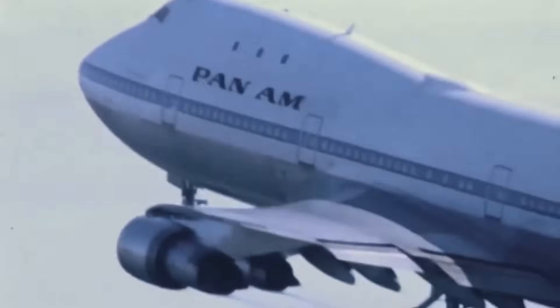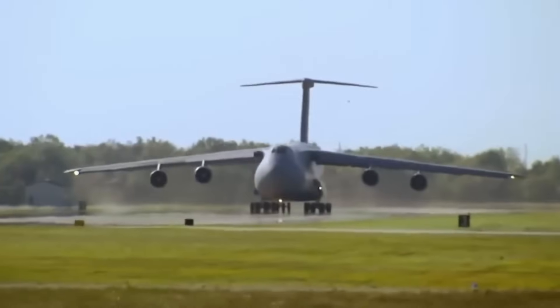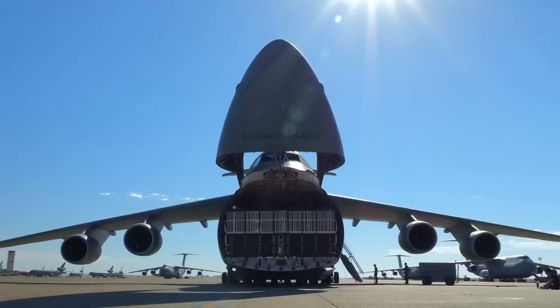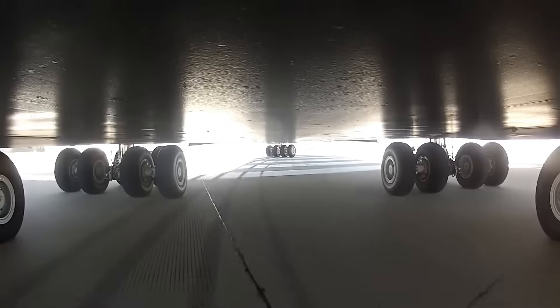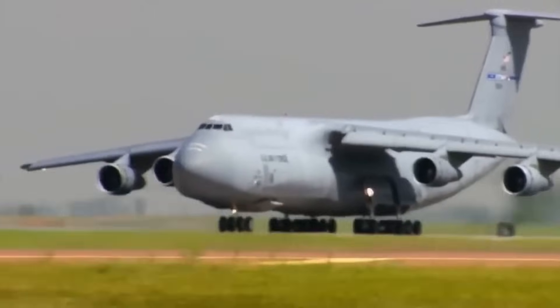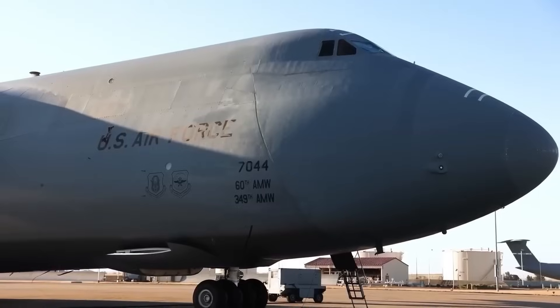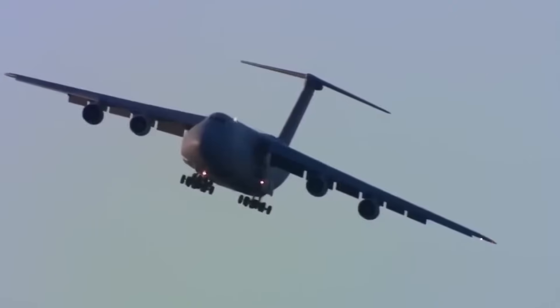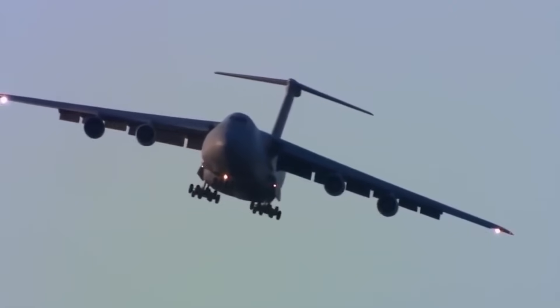Existing aircraft like the C-133 Cargomaster were maxed out. Thus, the military dreamt up the ultimate heavyweight champion of the skies — a strategic airlifter that could carry 100,000 pounds over 5,000 nautical miles, even from unpaved, rugged runways. It was not a pipe dream. It was the start of the CXHLS program, which would eventually give us the flying beast known as the C-5 Galaxy.